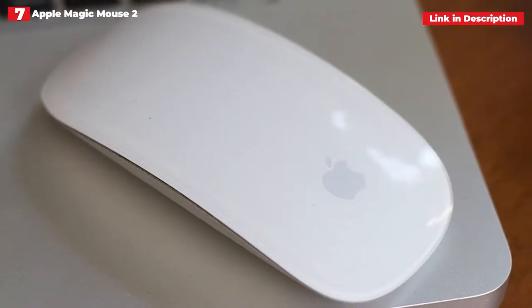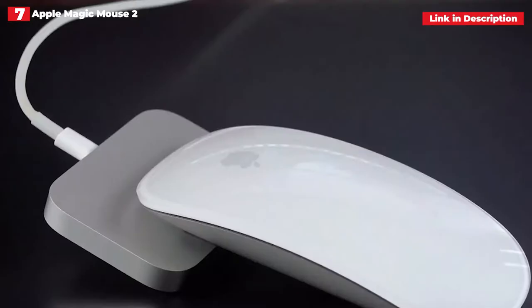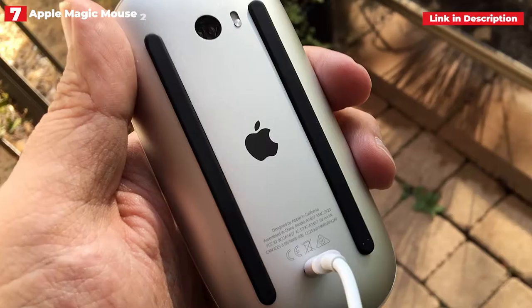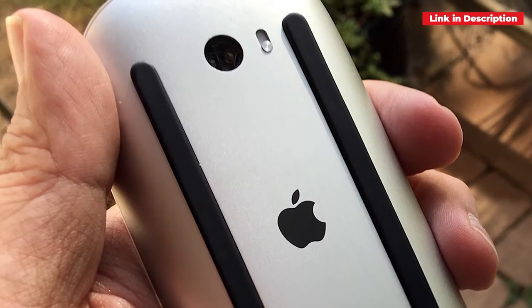If you're a fan of the macOS ecosystem, this is the wireless mouse to get. It's also slim and light, like Apple's MacBooks, so you can easily put it into the little pocket of your backpack or laptop bag if you're on the road. It's not inexpensive, but it's well worth it.